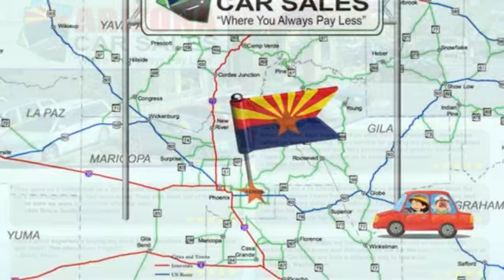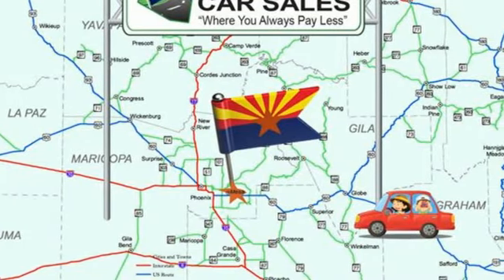Step into a Kia and be surprised. Stop in for a test drive and make it yours today.